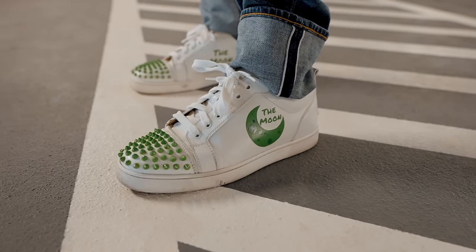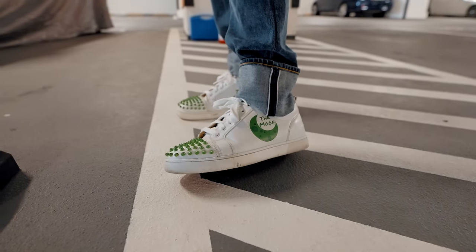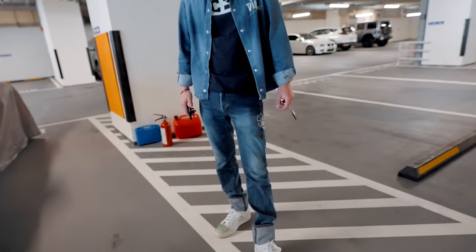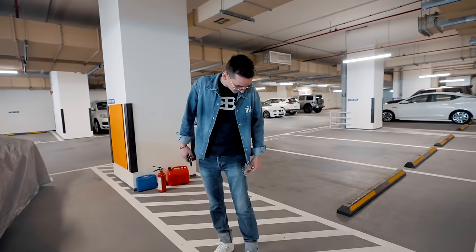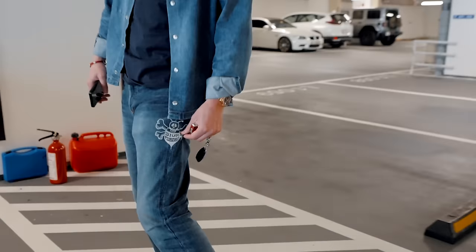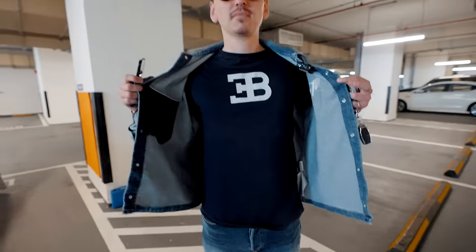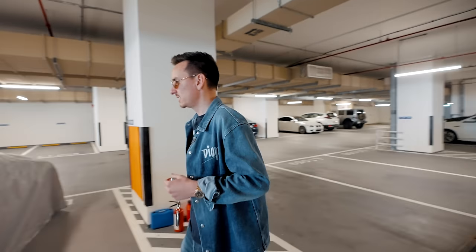Before we go, let's do a foot check. These are the custom Louboutins I customized like one or two years ago — I love them, really cool. And then this is Christian Dior, and the t-shirt. Why did you decide to wear this t-shirt today? Well, it's because we're gonna take the Veyron today.